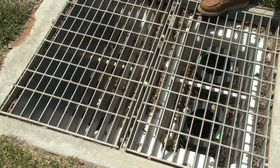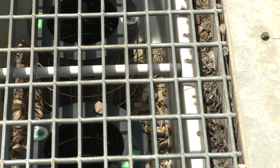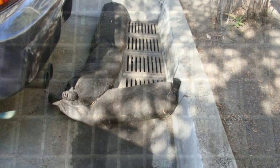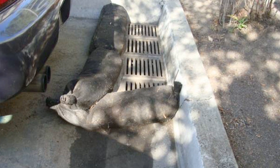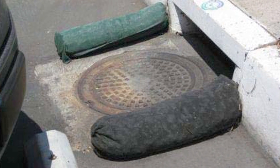The same is true for storm drain inserts — they must be checked regularly, especially after a storm. Make sure to read the manufacturer reports on the inserts you're using. Some manufacturers will even come out and do the maintenance for you and will give you a report on what the BMP is collecting.